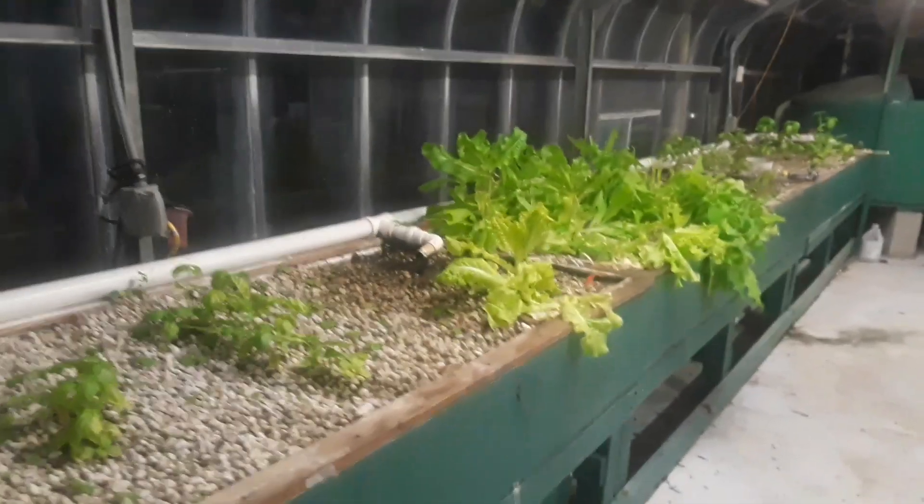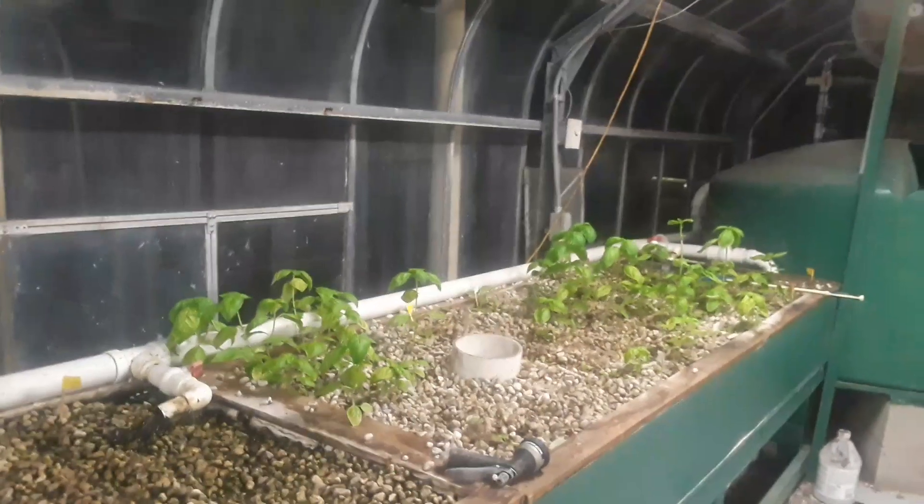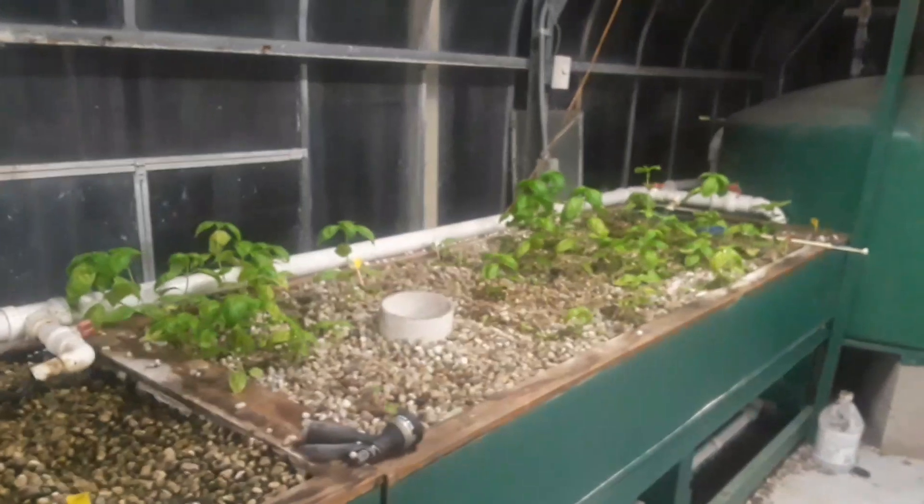Hello everybody, today is the third of December 2018. I'm making another video for the aquaponics greenhouse at Mountain View College. You can see we have some growing lettuce, but other seedlings we planted didn't come up. I made a live video but the quality wasn't good, so I decided to record another video and upload it.